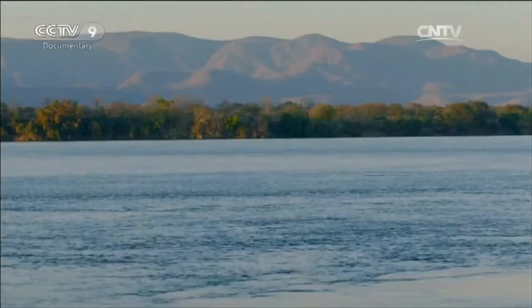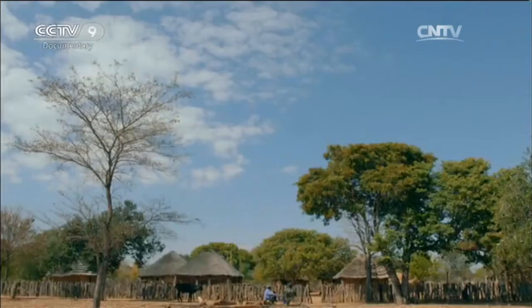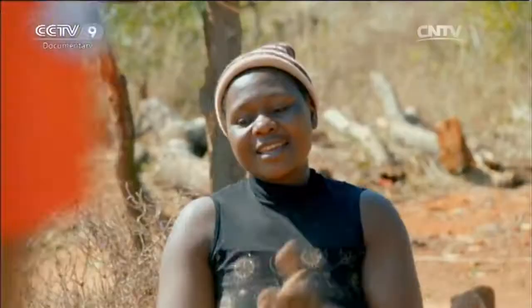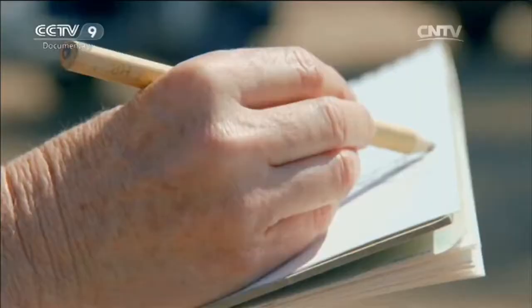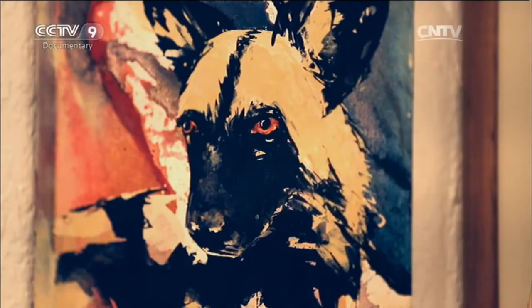Located in the subtropical monsoon climatic zone, Zimbabwe's natural environment is beautiful. The spectacular waterfalls, primitive villages, and joyful people provide rich inspiration to the artist. Wild animals have always formed the subject matter of Lynn's works. However, her favorite animal is the wild dog — its magnificent stripes, unique expression, and instinctive habit of working in collaboration with others deeply attract her.